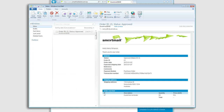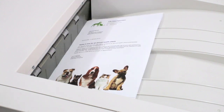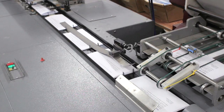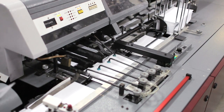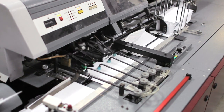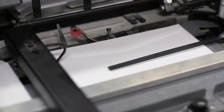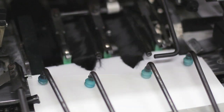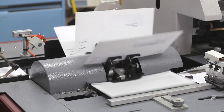We take it from there. Nancy's order is immediately printed on one of our quality high-speed printers. The letters are also addressed, folded and inserted into envelopes ready for posting. Orders received by 2pm on business days are printed and lodged for the same day's post.